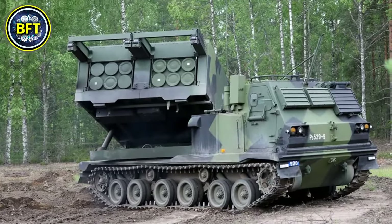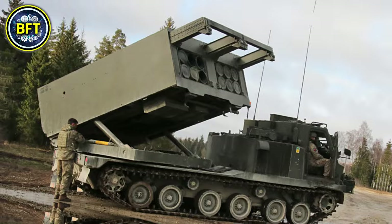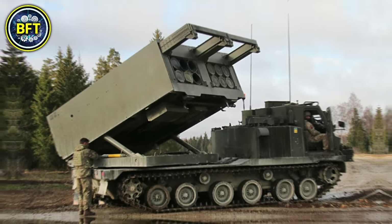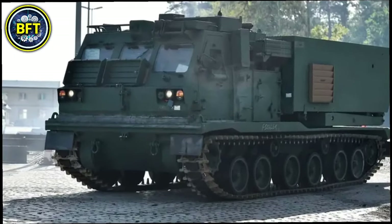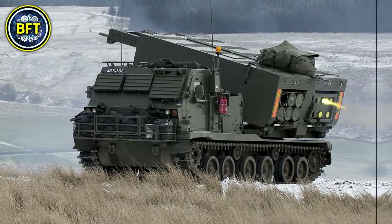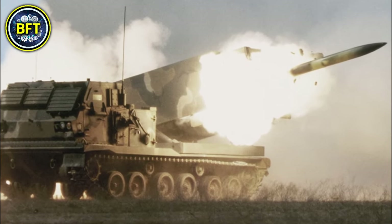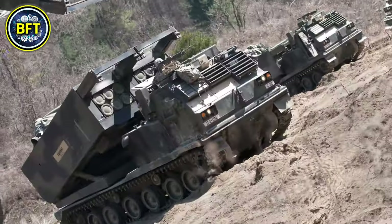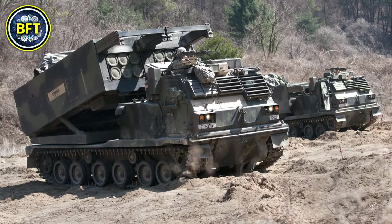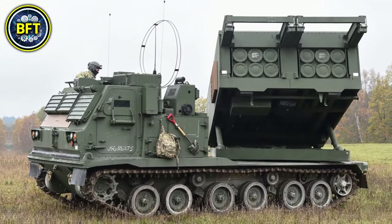Weighing around 25 metric tons, the system can carry and fire up to 12 rockets in less than a minute. It uses a shoot-and-scoot strategy, allowing it to fire and quickly relocate to avoid counter-attacks. The M270 has an operational range of approximately 640 kilometers and can reach speeds of 64 kilometers per hour. Its rockets have a range of up to 50 kilometers, with upgraded models capable of extending this to over 70 kilometers.